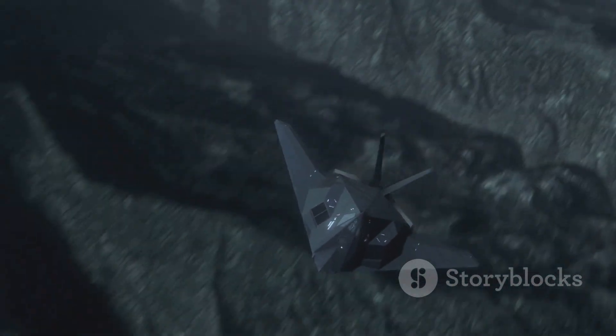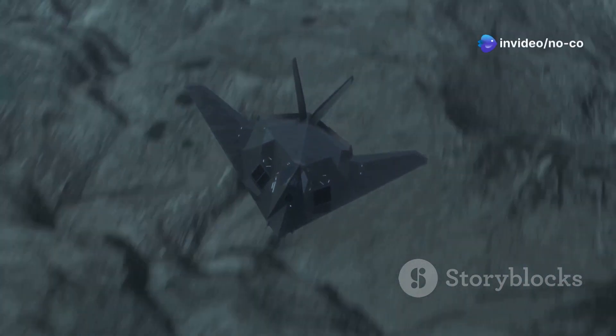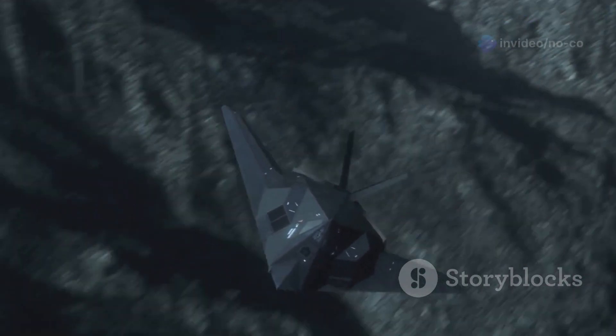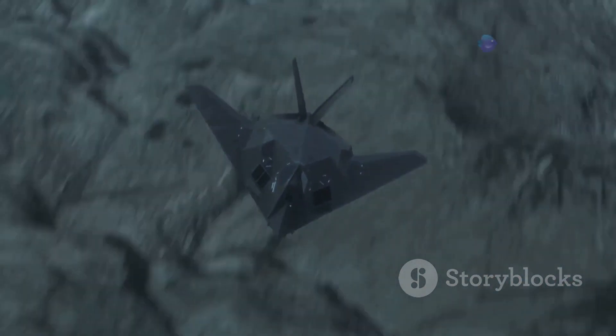The H-20's stealth capabilities allow it to penetrate enemy airspace undetected, delivering its payload with pinpoint accuracy before defenses can even react. This element of surprise is a game changer in combat scenarios. The ability to strike without warning and evade detection reshapes the battlefield, giving those who possess such technology a decisive edge.